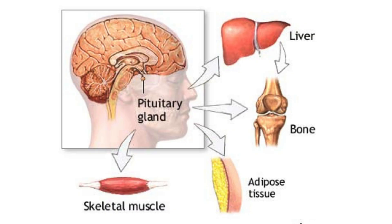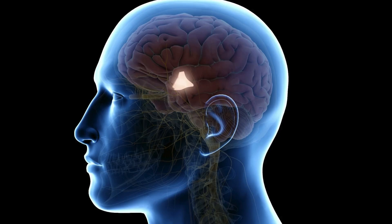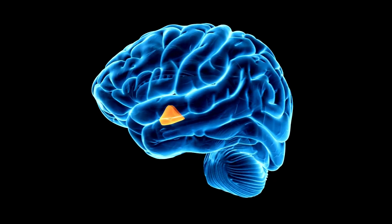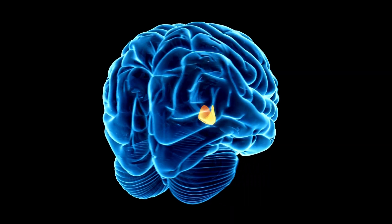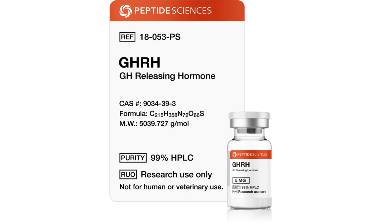What's important is to learn how GH is made in the body. Your brain has a boss area called the hypothalamus. It watches whether you're hungry, whether you want to grow, sleep, or if you're stressed. When it's time for growth — like during sleep, exercise, or low blood sugar — it sends a signal. That signal is a tiny messenger chemical called GHRH, growth hormone releasing hormone. Think of GHRH as a text message to your brain: 'Hey brain, make growth hormone now.'